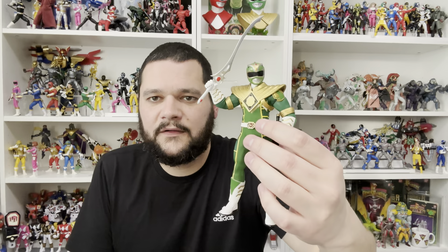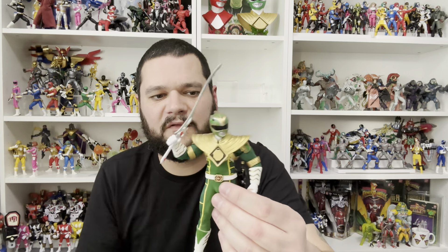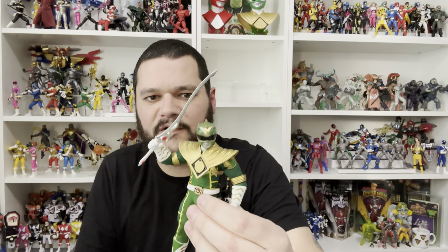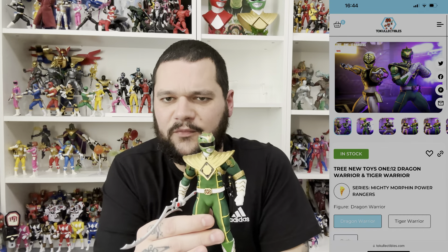This month I was fortunate to receive a message on Instagram from Tree New Toys asking if they could send me some figures to take a look at. I wasn't going to say no because I was very nearly about to order these anyway. They are the Tree New Toys 1/12 scale figures — you've got Green Sun, which is kind of based on the Green Ranger in the sun. They come with alternative heads and accessories including his Dragon Dagger. They pose quite well and the detail is very nice.